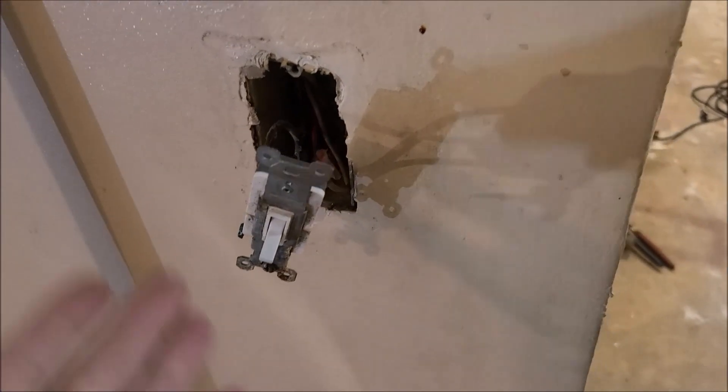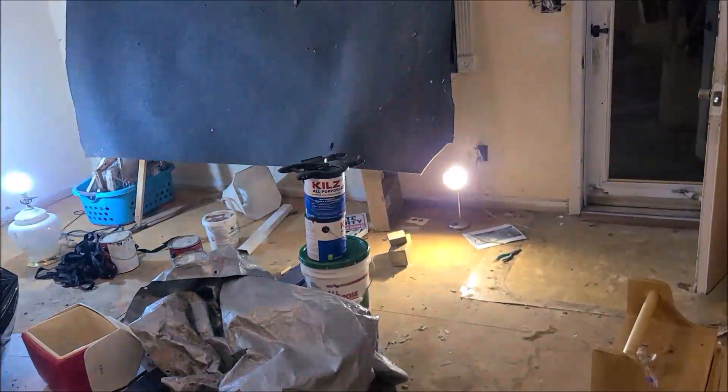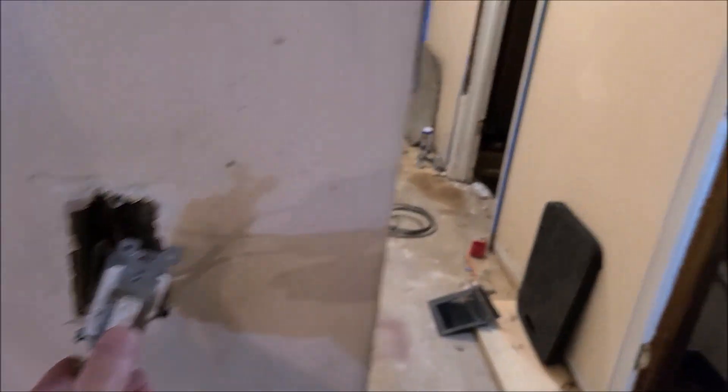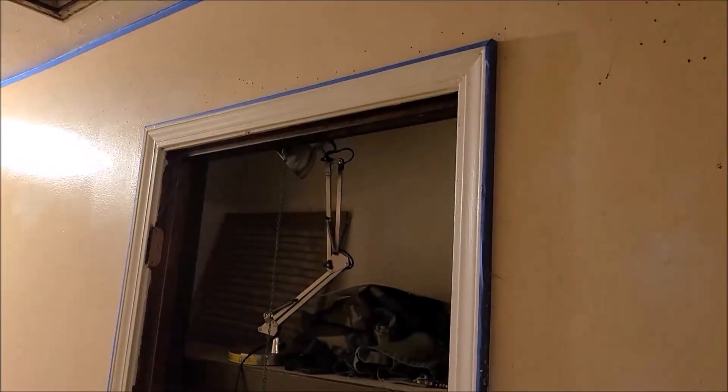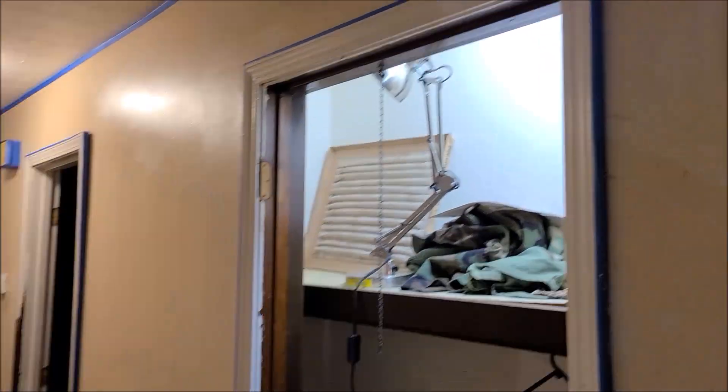The flickering part was an easy fix - I replaced the three-way. No more flickering and it's working properly like it should. Let me show you - we got two lights coming on over here, that's the way it's supposed to work. The weird thing is, still every time I turn this on, I got a closet light coming on. That can't be, so we're going to figure out what's going on.